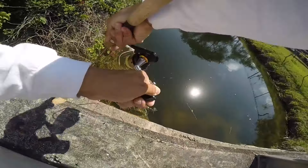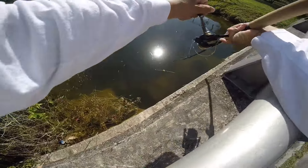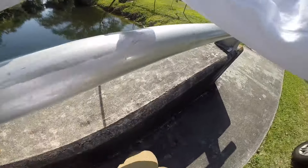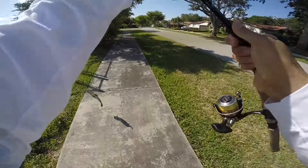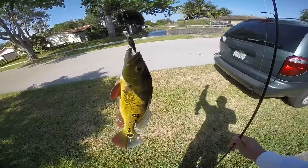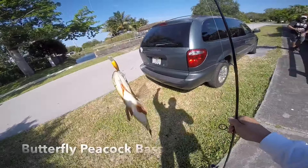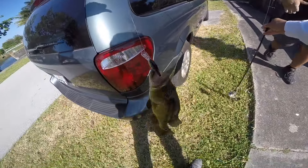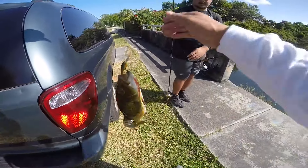Oh, there we go guys — just hooked up on a nice peacock bass! Gonna bring him over here to the side. I've been trying to catch this guy for a while now, he's actually pretty nice. Take a look guys — nice little butterfly peacock bass. Check it out!